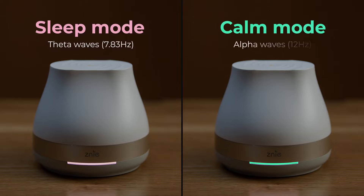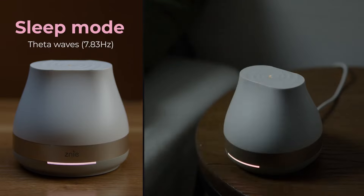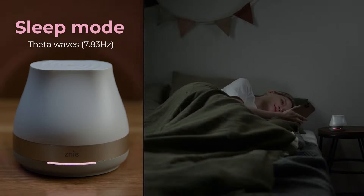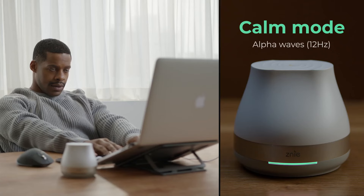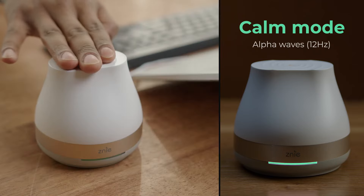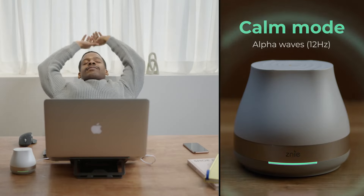Genie is equipped with two modes. Sleep mode emits theta waves at 7.83 hertz. Theta waves are the dominant brainwaves when entering sleep, and help induce sleep and maintain deep sleep. Healing mode emits 12 hertz alpha waves. Alpha waves are dominant brainwaves when the mind and body are at rest, and are useful when relaxing or meditating.